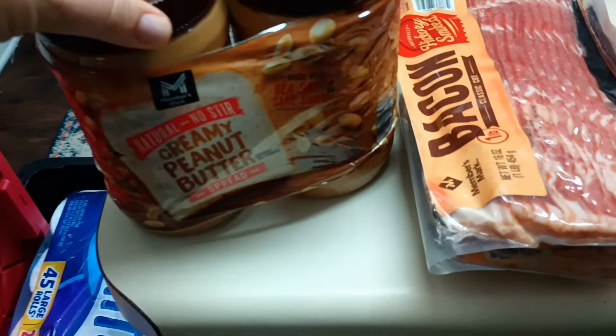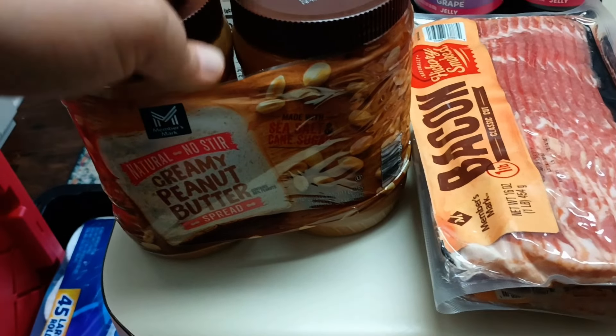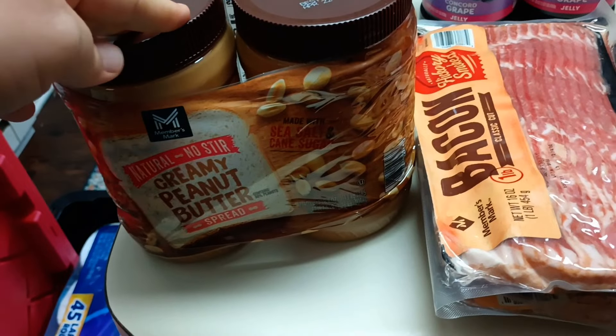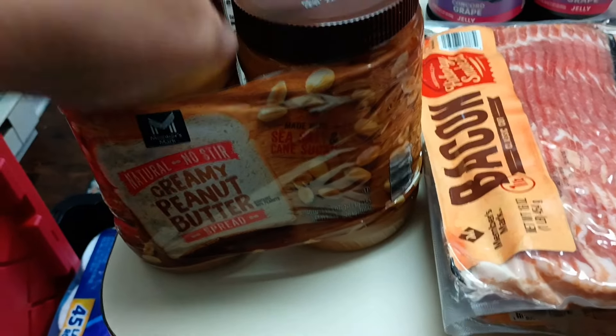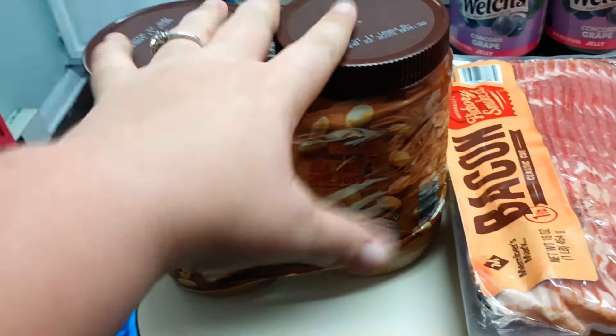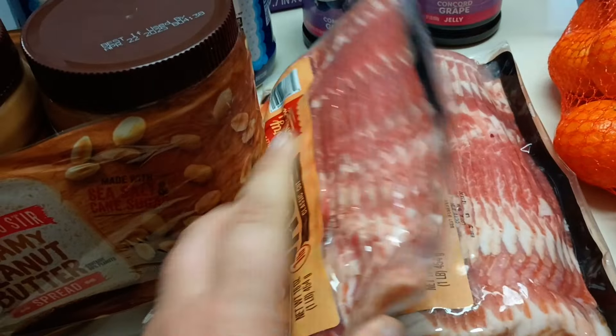We also grabbed peanut butter. The Sam's brand was only $8.19 for two, and the Aldi brand I believe is just over four dollars — I think they raised the price, which makes this cheaper. Plus I like the texture of this better than the Aldi brand, so I went ahead and grabbed it.